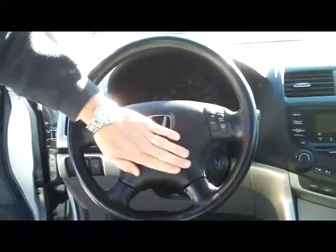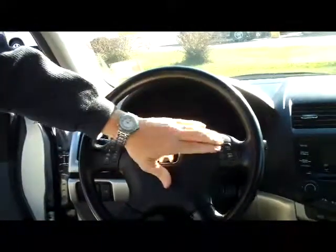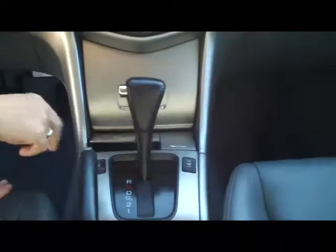On the interior you have your reduced force driver and passenger side airbags, side impact airbags, and the leather wrapped steering wheel with fingertip control for your radio, cruise and intermittent wipers. You do have your adjustable armrest, lots of storage, and cup holders.